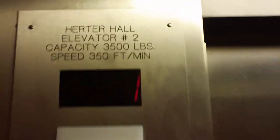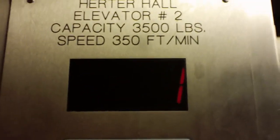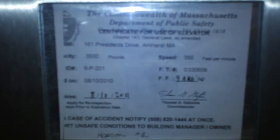There's the original floor counter. 3,500 pounds — Herter Hall. Acme counter — we love those. Here are the buttons. 350 feet per minute, 3,500 pounds.